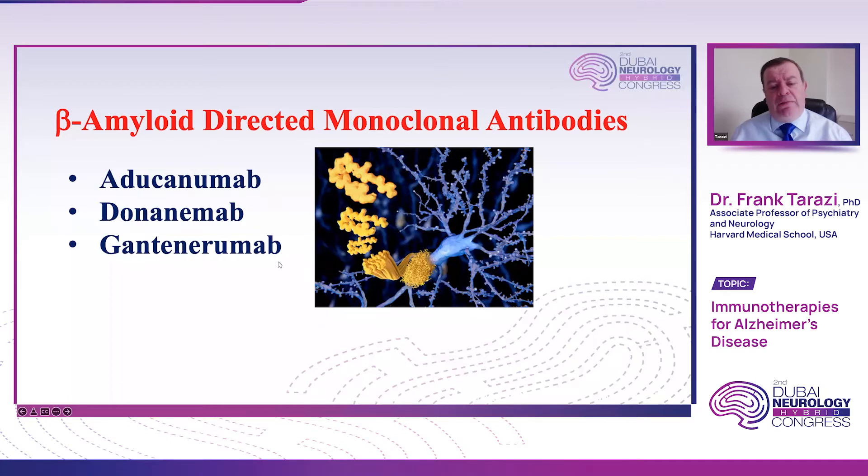There are two other monoclonal antibodies still in late stages of development. We have the first one, aducanumab, then donanumab and gantenerumab. Basically, these target the clumps of toxic proteins, whether beta amyloids or tau tangles. The monoclonal antibodies bind to these toxic proteins and try to remove them from the brain, thereby avoiding the cascade of events that eventually leads to neuroinflammation and neuronal death.